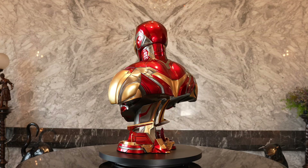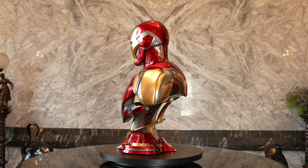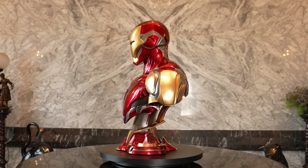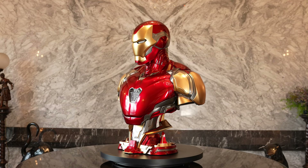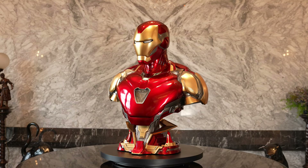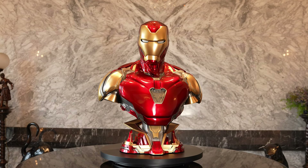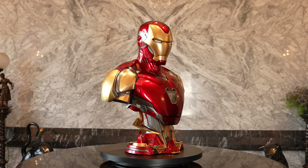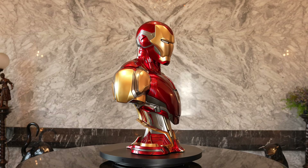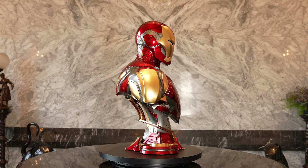This retails for approximately $1,200, give or take depending on where you're ordering from. I think that price is just incredible for what you're getting — life-size busts continue to get more and more expensive, and $1,200 is really impressive. It is approximately 32 inches tall, and I just love the paint on these busts. Queen Studios has done a phenomenal job with their paint applications, and the 360 spin really lets you see that profile.